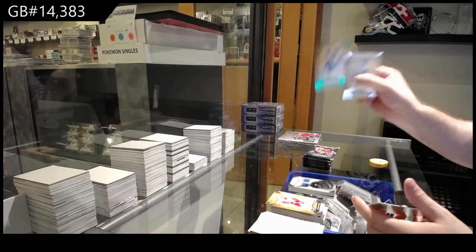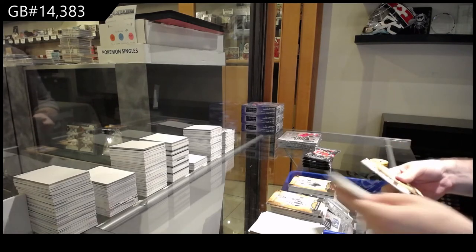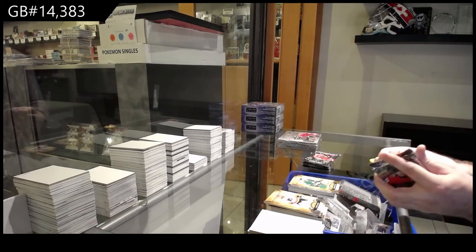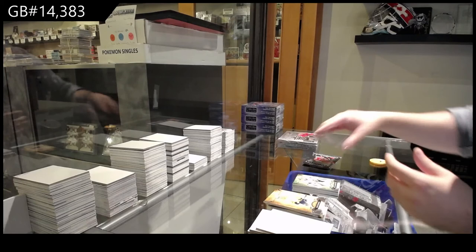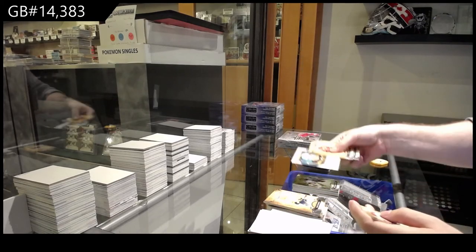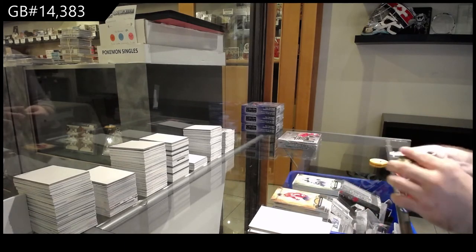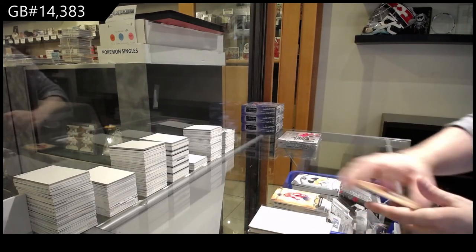We've got a $0.99 for the Vegas Golden Knights, Shea Theodore. Rookie Redemption, Montreal Canadiens. Dual Jersey of Miro Heiskanen, Dallas Stars. $4.99 for Vegas, Marc-Andre Fleury. Auto Facts of Olofsson for the Buffalo Sabres. $4.99 for the Winnipeg Jets of Shifley. And we've got a Benson, $9.99 for the Oilers.